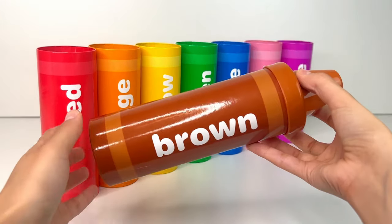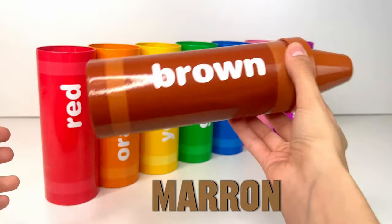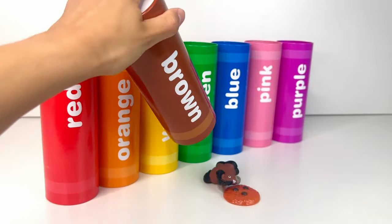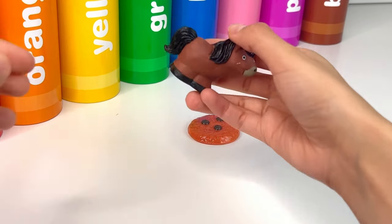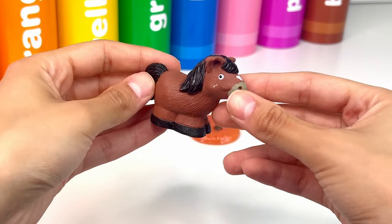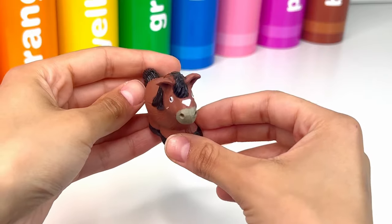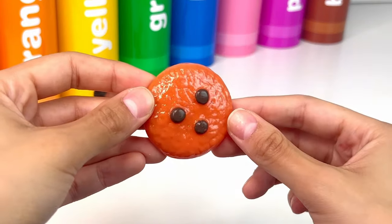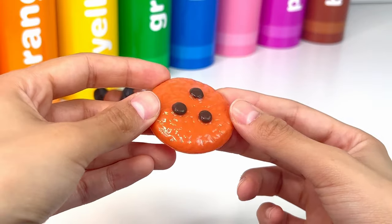Our last color is brown, or marron. It's a horse! A horse is a big strong animal with four legs that loves to run. And it's a cookie — it looks very sweet and delicious.